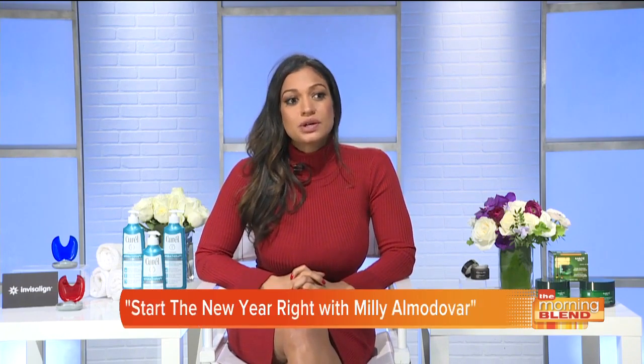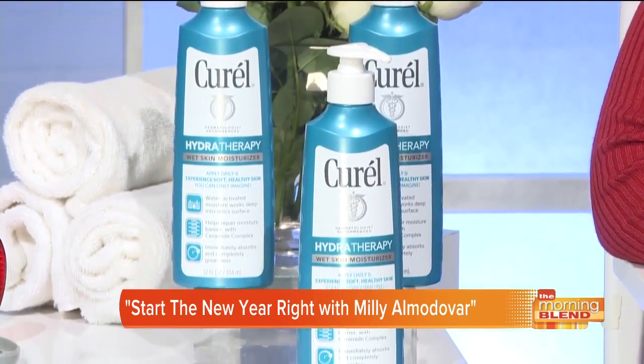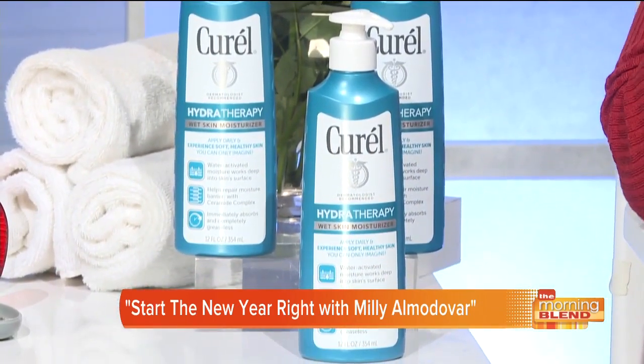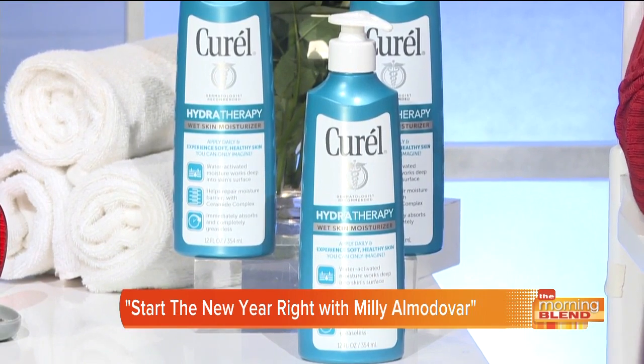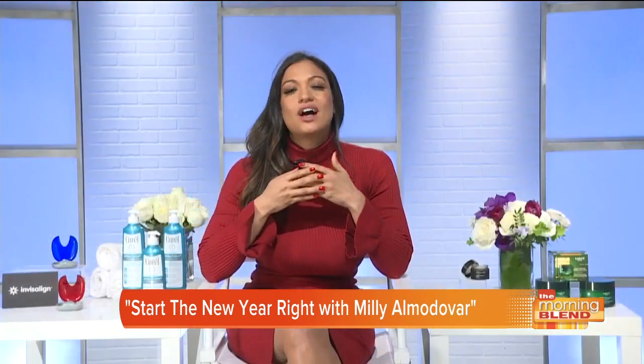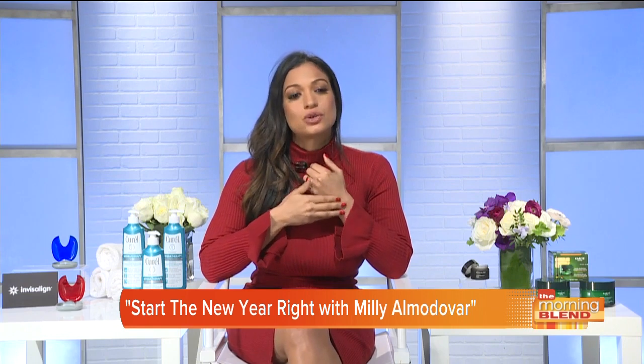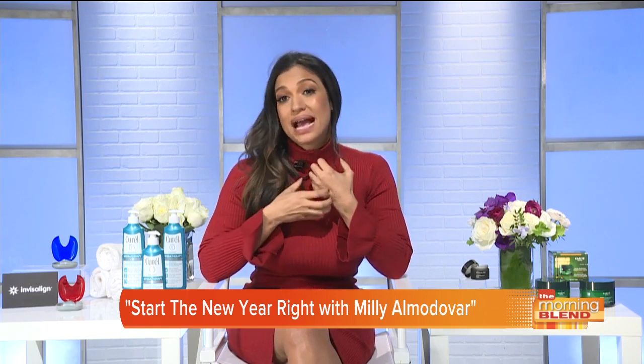Most just treat or mask dry skin. But the great thing about Curel Hydrotherapy Wet Skin Moisturizer is that if you use it daily, it will actually end your dry skin for good. It has a water-activated formula that dives deep into the skin surface to heal dryness at the source, giving you soft and healthy skin. It has a proprietary ceramide complex that helps replenish and fortify the skin's natural moisture barrier so it can maintain maximum hydration.